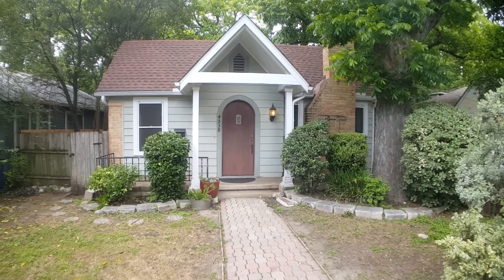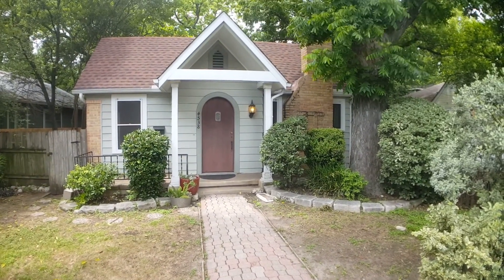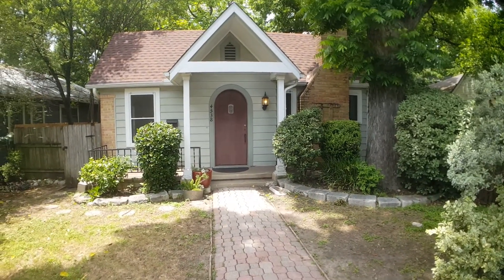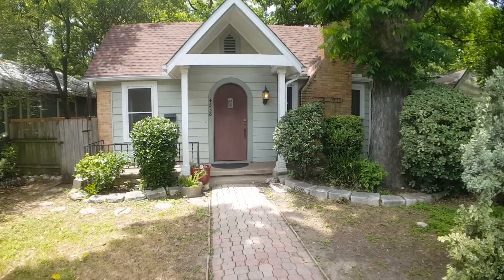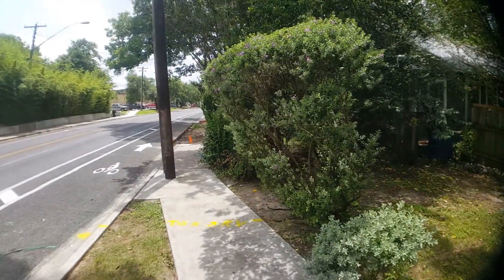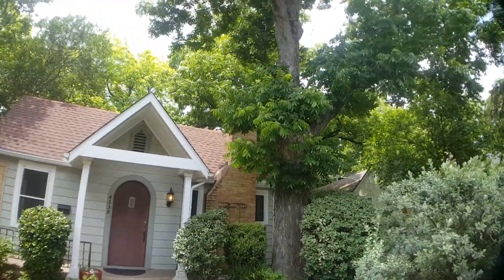Hello everyone and welcome to 4538 Duval Street here in Austin, Texas. Today I'm going to give you a full video walkthrough tour of the property. It is built in 1936. It is a two-bedroom, one-bath with original hardwood flooring throughout, as well as an incredible backyard and screened-in back porch. I'll pan to the left and to the right — as you can see there is a very large beautiful shade tree right in the front yard.